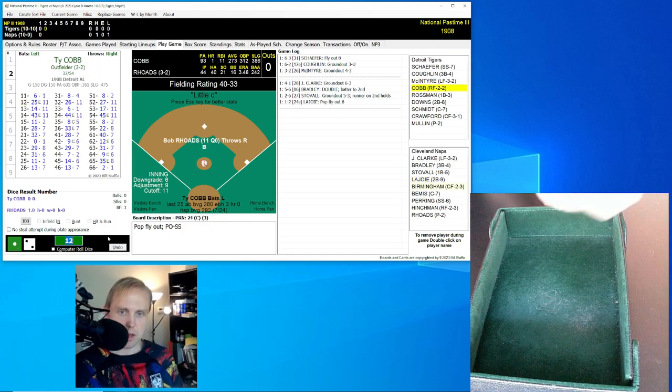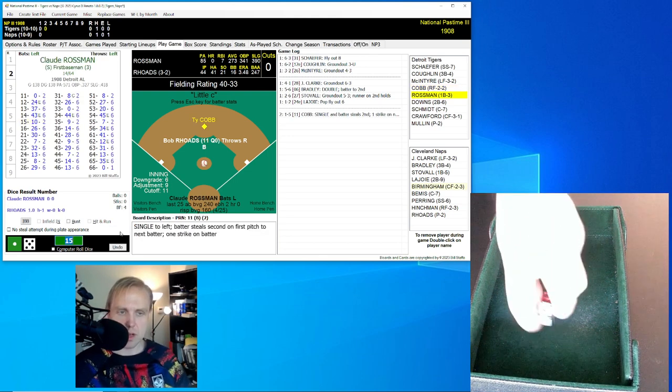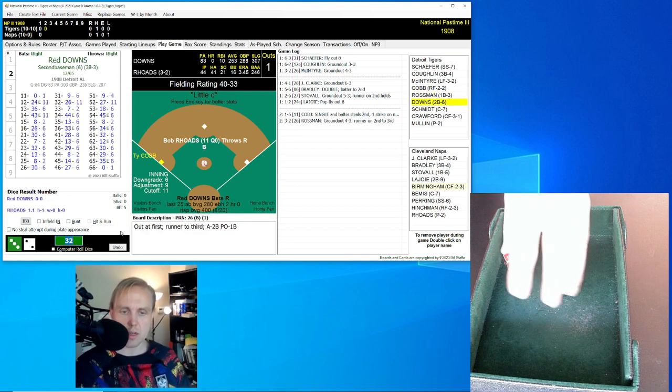We go to the top of the second. It'll be Ty Cobb — hitting .273, .312 on-base percentage, .386 slugging, so he's been in a slump. He rolls a 15 for an 11 — it's a base hit, and that'll be a stolen base for Cobb. That'll bring up Claude Rossman. Cobb, of course, is synonymous with a stolen base. Rossman rolls a 32 for a 26 — ground ball to second base. Napoleon throws to first, and Cobb goes to third. One away.